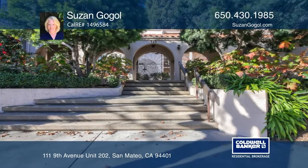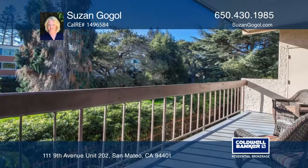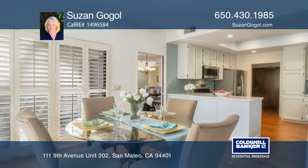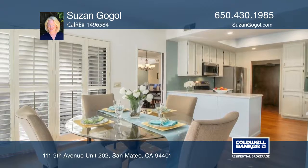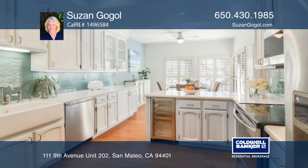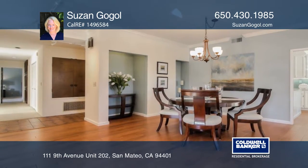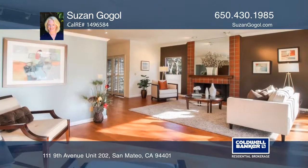Welcome to this lovely three-bedroom, two-and-one-half bath unit facing Central Park and embraced by natural light with views of trees. The eat-in kitchen features stainless steel appliances and the formal dining room has patio access. There's a fireplace in the living room and a sliding door to the second patio.